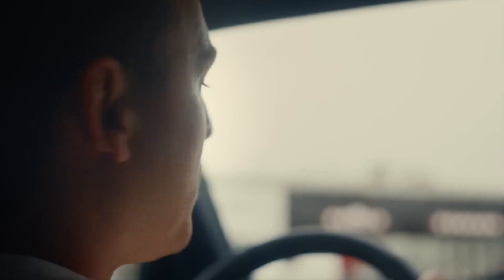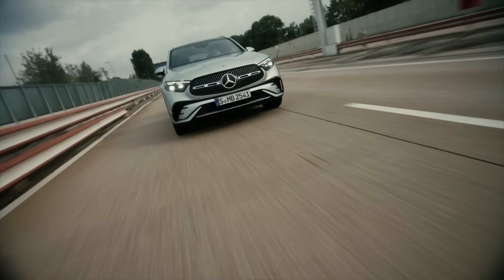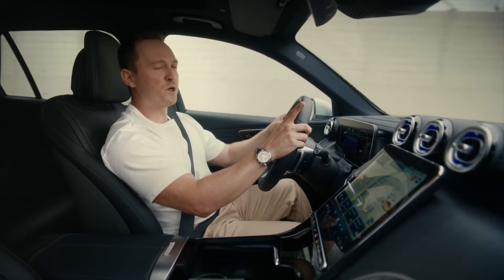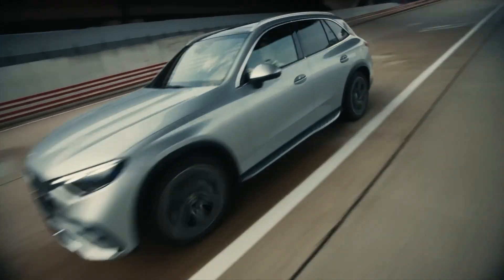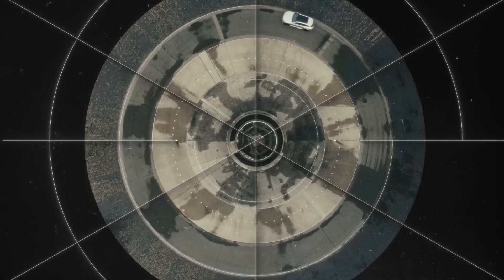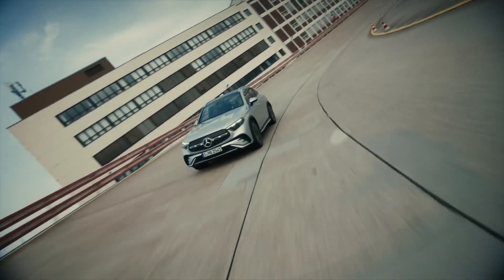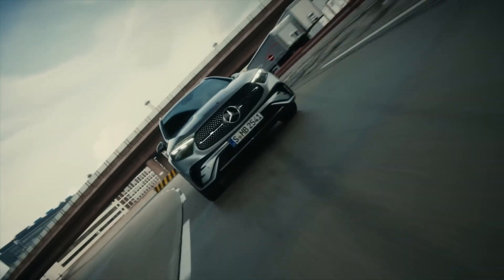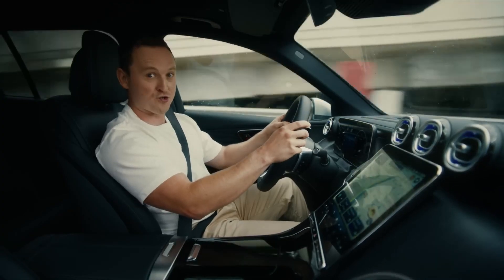The new GLC comes with a range of powerful and efficient four-cylinder petrol and diesel engines. All are electrified with a 48-volt integrated starter alternator, meaning these cars all feature mild hybrid technology. The seven engine variants offer a range of power from 145 to 280 kilowatts, with a high torque figure of up to 750 newton metres for smooth yet strong acceleration.